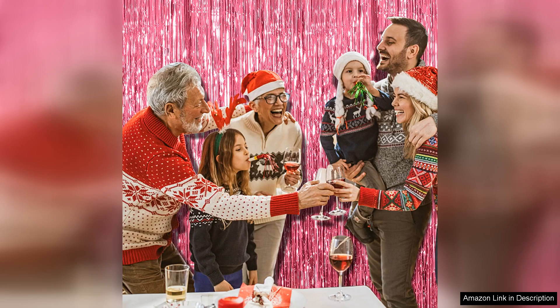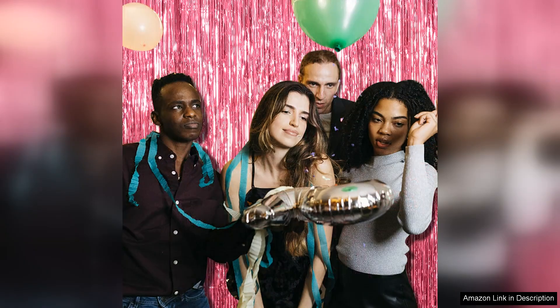The pink colour is vibrant and fun, making it ideal for a range of occasions, from birthday parties to baby showers and even bridal celebrations. It pairs beautifully with other colours, allowing for creative combinations that suit your theme.